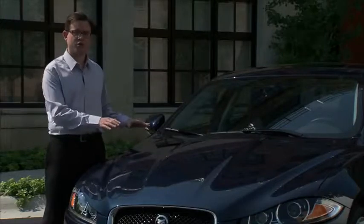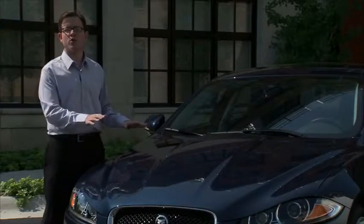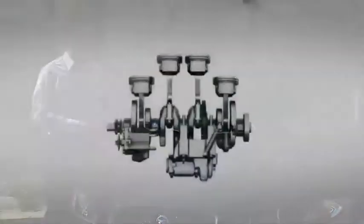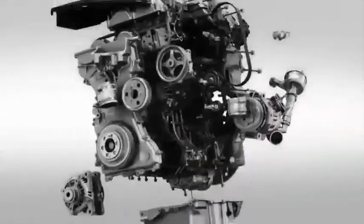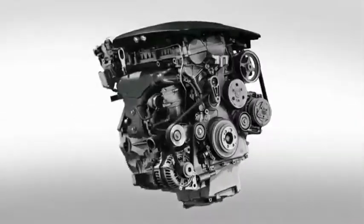The low-inertia turbocharger produces quick, no-lag response. And at just 304 pounds, the compact all-aluminum engine is the lightest ever used in a production Jaguar.